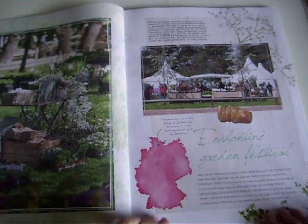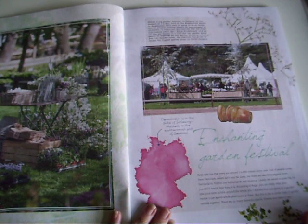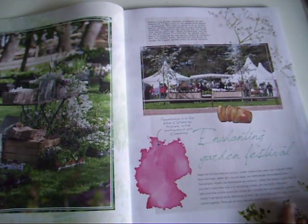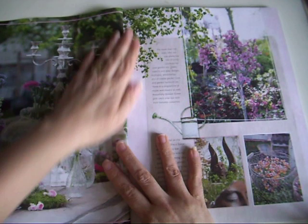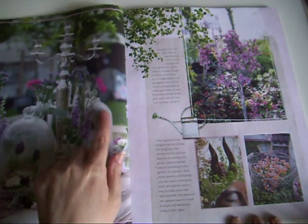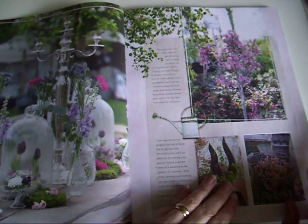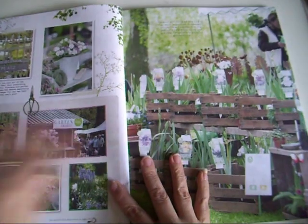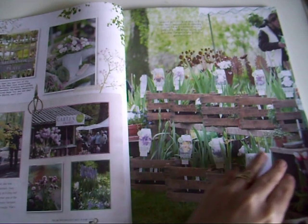We've got garden festivals - it must have been a while ago - and I love all the florals. More florals, which is brilliant. That would make a lovely page in a journal on its own. And then more florals - really cute purple florals.